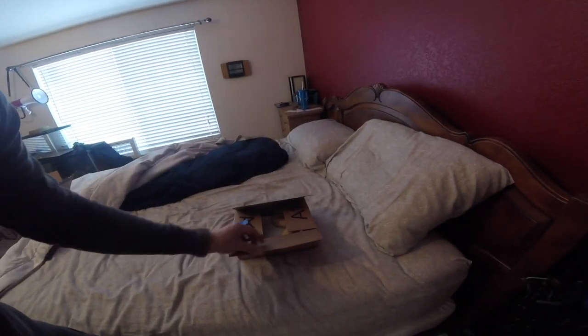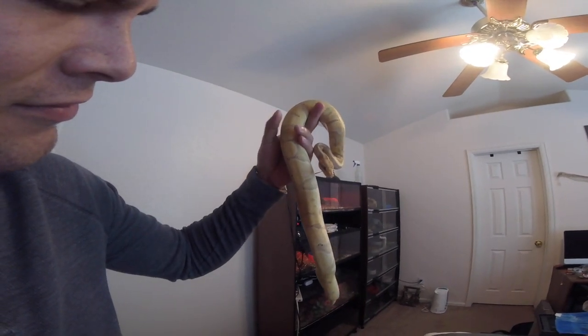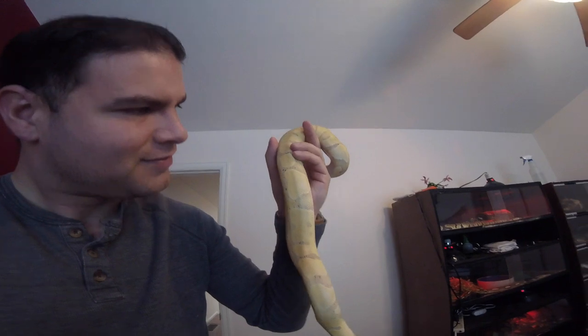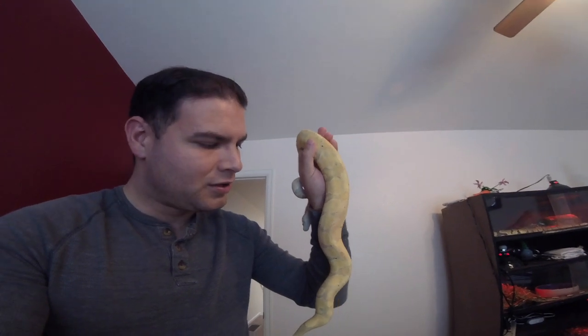On to box number two, guys. Hello, pretty boy. This is a little male banana ball python, 100% het. He's gorgeous, guys — look at him!